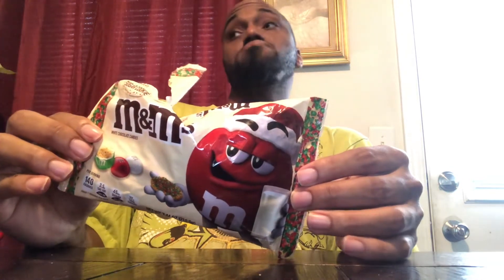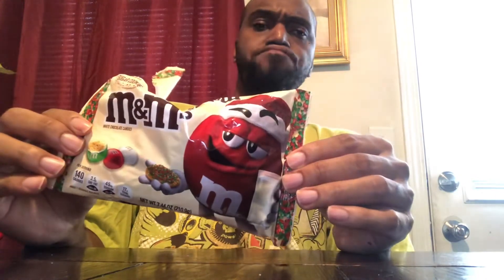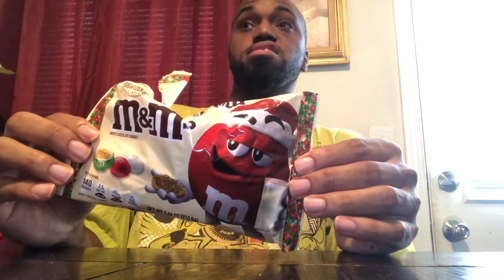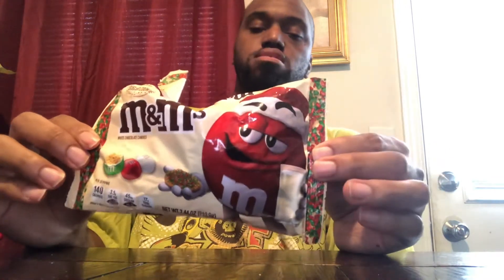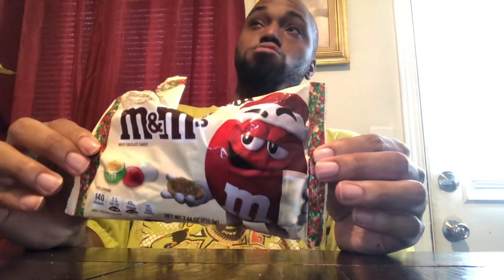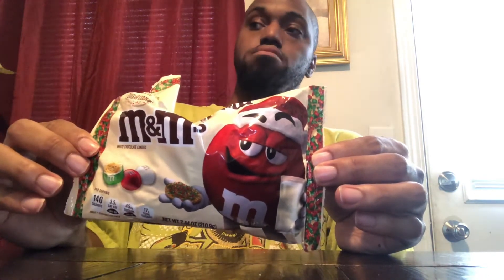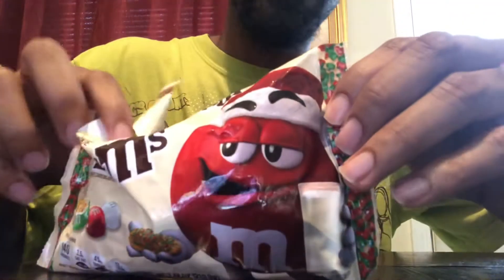I'm going to give it a 9 — 9 out of 10. It definitely tastes like a sugar cookie; it literally tastes exactly like what a sugar cookie would taste like. It's on point. The only reason I'm not giving it a 10 is because it's a little too sweet for me. But other than that, they got it on point. They definitely got this down pat.